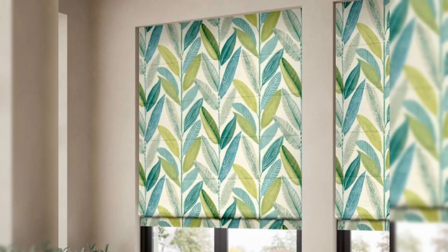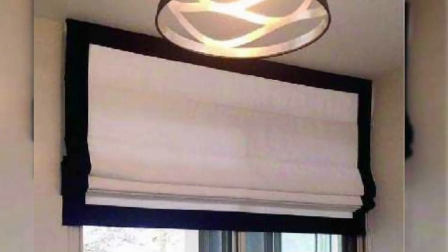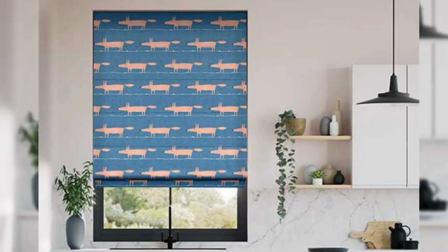Additionally, Roman blinds have a classic aesthetic appeal. They go well with both traditional and modern decor thanks to their simple lines and timeless appearance. Any space gains a feeling of sophistication and simplicity when there are no visible cords or slats.